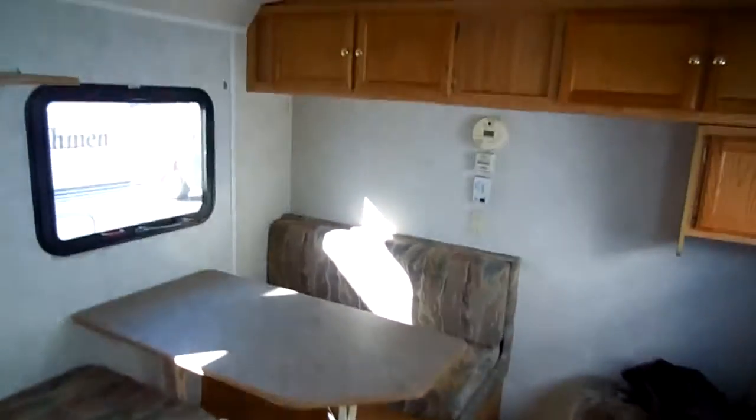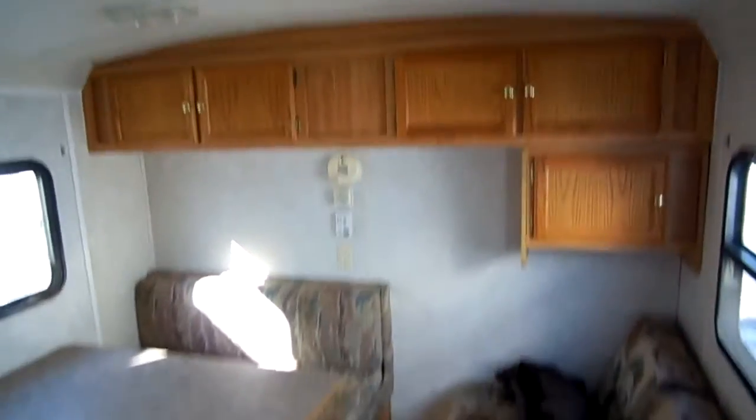Let's take a look inside this 2002 Camp Master. Inside this RV it's in really great condition — there are no signs of leaks or leak damage anywhere. Floors are nice and solid. The table booth makes a bed, the couch makes a bed, so this RV sleeps four.